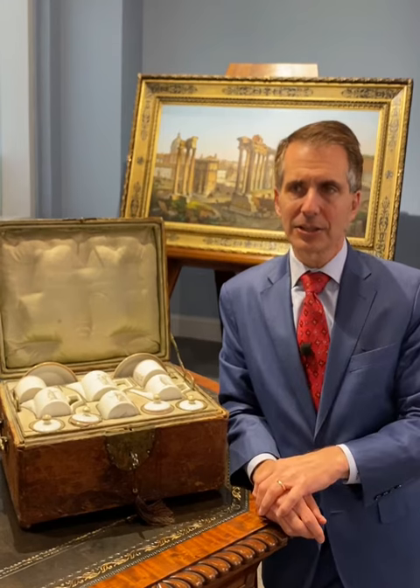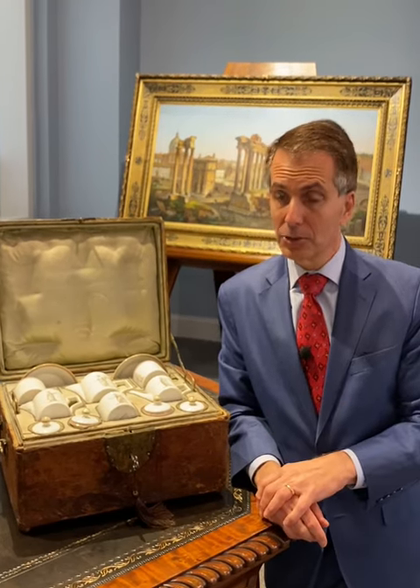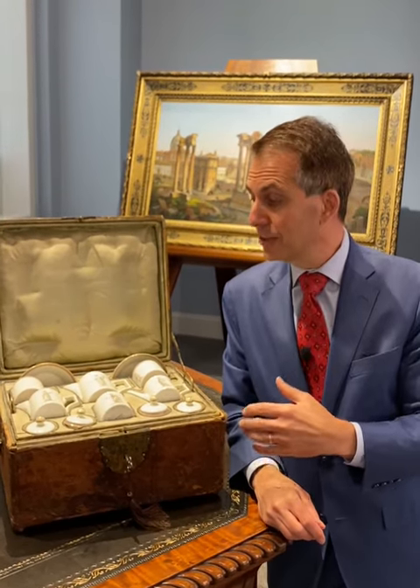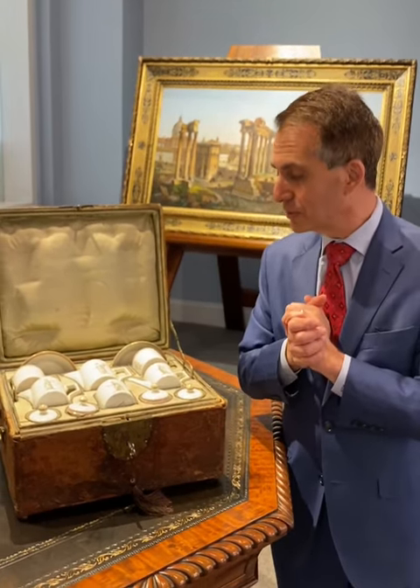So to find a set like this that dates all the way back to 1840 — it's 180 years old — in its original fitted box, it's something that thrills me.